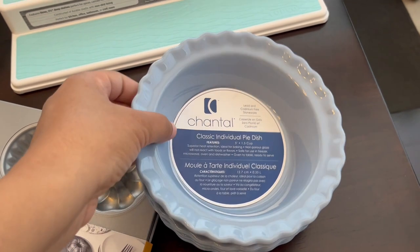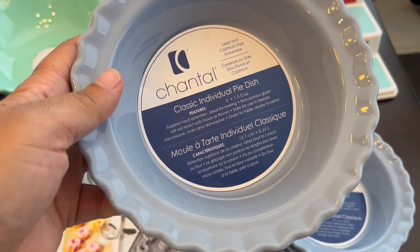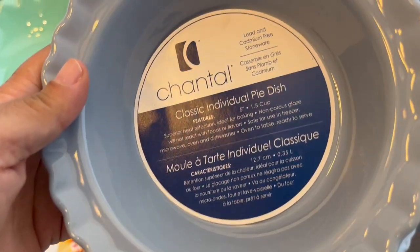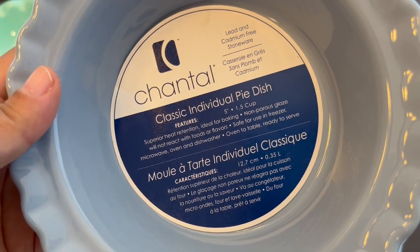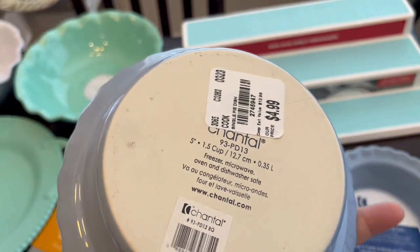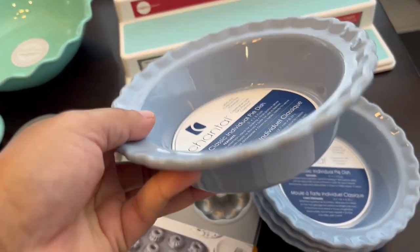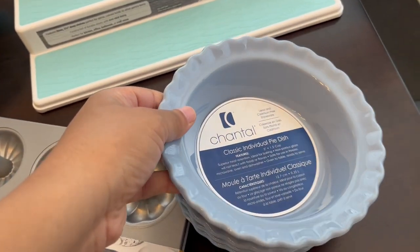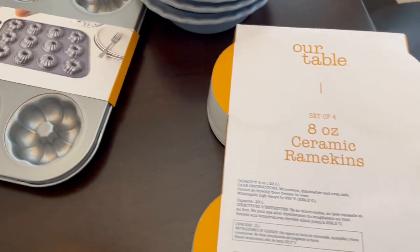I fell in love with these individual pie dishes — I thought they were so cute. I'm going to use them to make pot pies and fruit pies. You can see the dimensions: they're five inches and a cup and a half capacity. These were $4.99 each, with 10% off, so I got four of them in a pretty blue color.